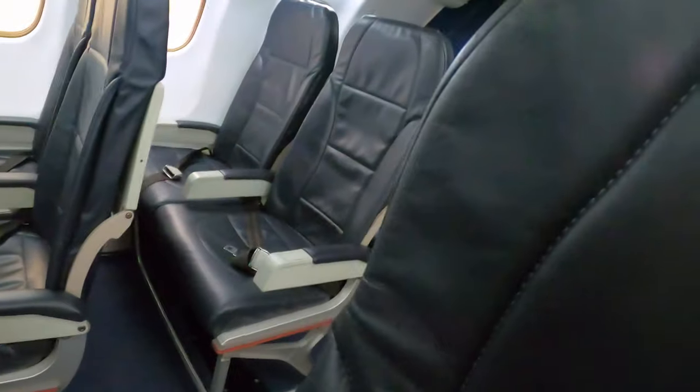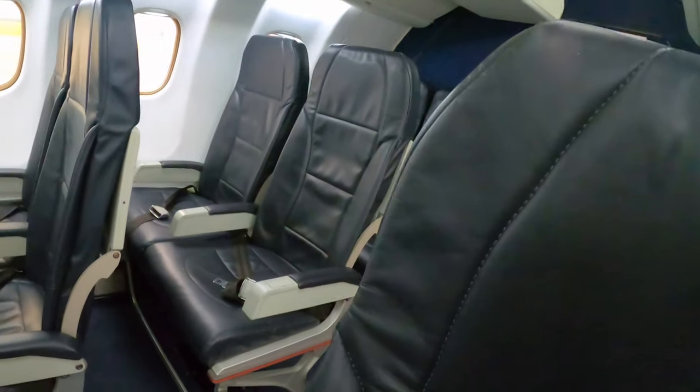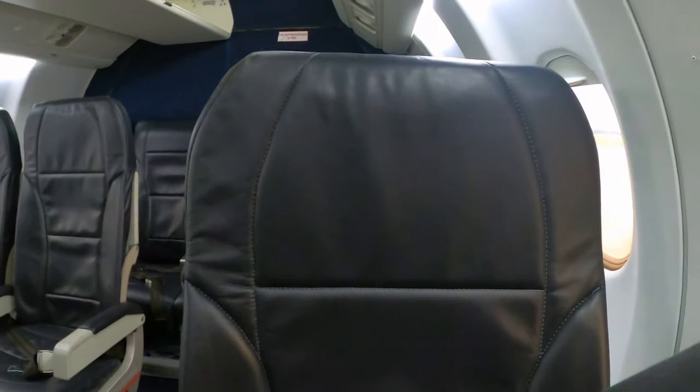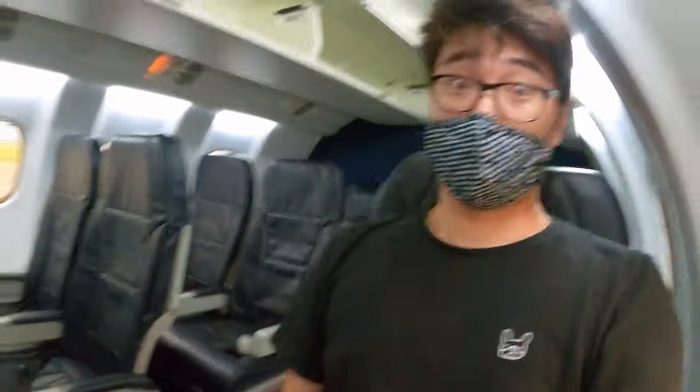I can't find the exact seat specs online, but I think it has a width of 18.5 inches and a pitch of 13 inches. The seat has high-back seating and is reclinable — I reckon this is one of the most comfortable seats on a turboprop aircraft. Today I picked seat 9A. It has a good view of the propeller and the landing gear, and the scenery outside the window is not blocked by the wing.